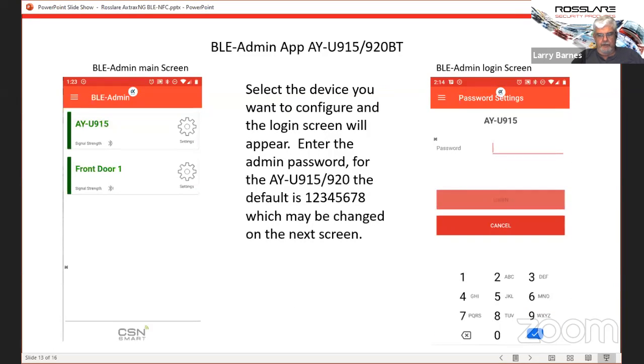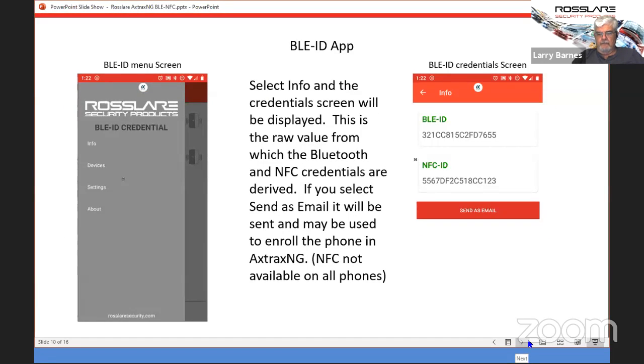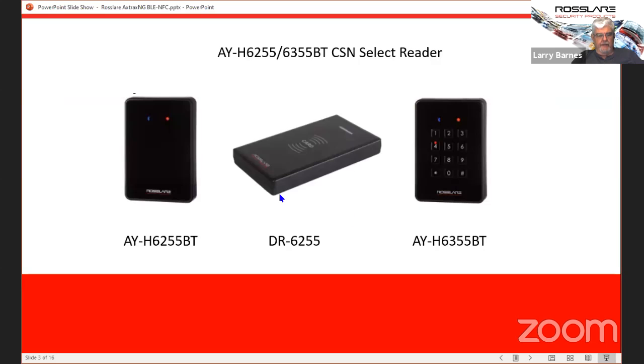That's basically it on the Bluetooth and NFC. It's pretty simple once you understand what the apps do and how to enroll them. You can simply scan your phone at the reader and the number will show up in the event log — at least using Axtrax NG. The DR6255 desktop reader will also allow you to enroll your phone's NFC radio or NFC tags, just like the MyFair credentials.